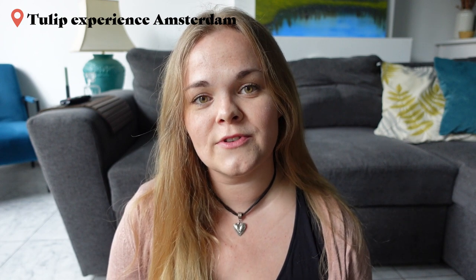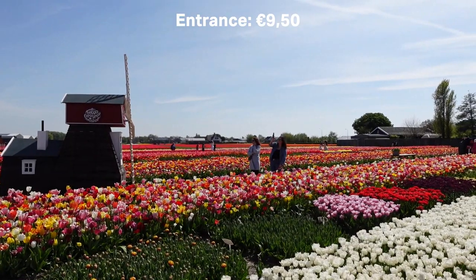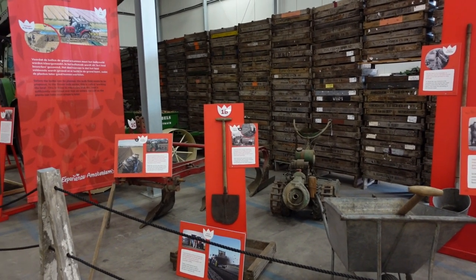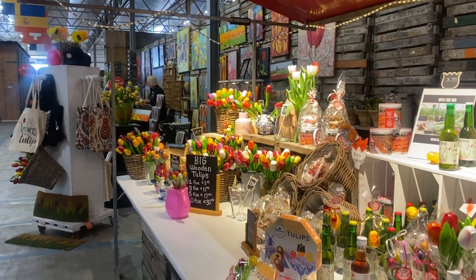The Amsterdam Tulip Experience is also a great place to visit, especially for photo shoots. The entrance cost is €9.50 and the place has a lot to offer. The visit starts at their museum where you get to learn about the history of tulips. They have a beautiful garden perfect for photos, a cafe, a little farmers market, and they even give you a bouquet of five flowers to bring back home with you. I definitely recommend visiting this place.